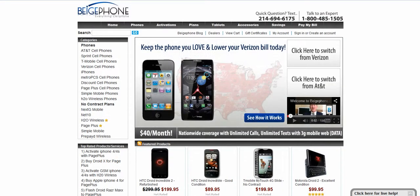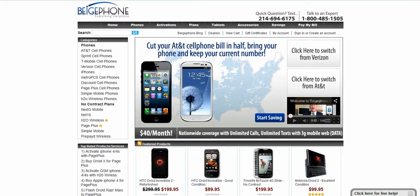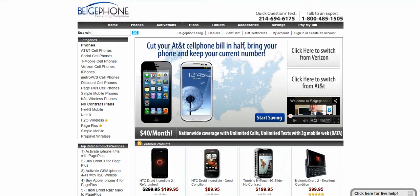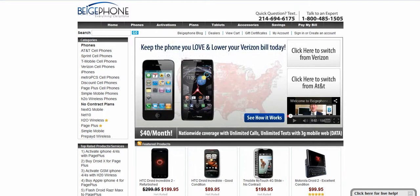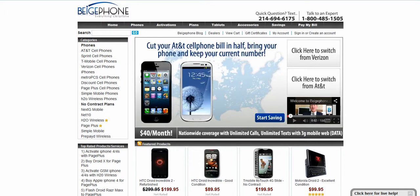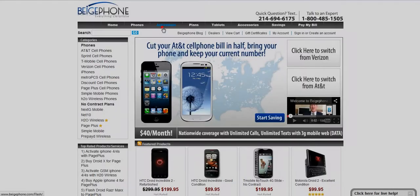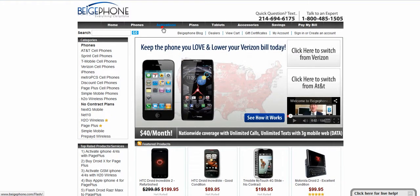The two most important services we provide that wireless customers love from BeigePhone are BYOP services, which means bring your own phone, to set up new cell phone services, and low-cost smartphone purchase. We allow customers to buy a new or used smartphone and start a new cell phone service with little upfront cost and a low-cost monthly plan. Our BYOP service options can be seen by clicking on the Activations button seen here.